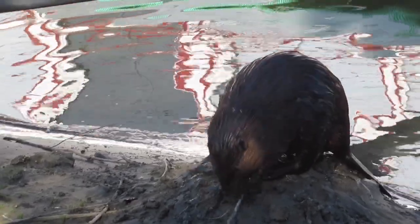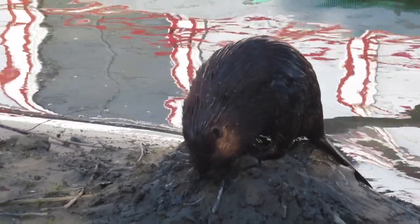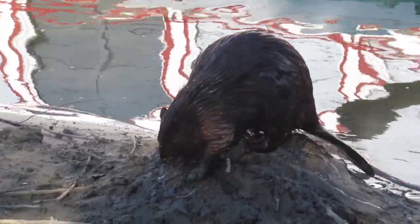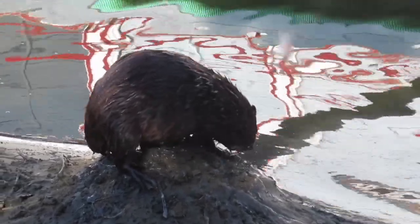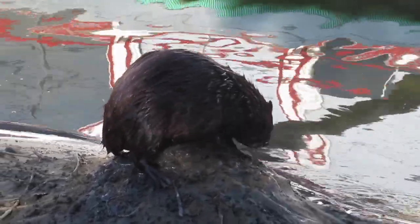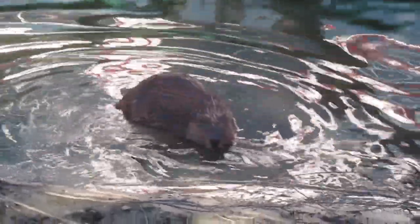What you're watching here is a beaver scooping up some mud from the bottom of the South Saskatchewan River and bringing it up onto a scent mound, also known as a caster mound if you're a trapper. Beavers use scent mounds to mark their territory and let other beavers know that the area is inhabited. The scent is a mixture of castoreum and urine.